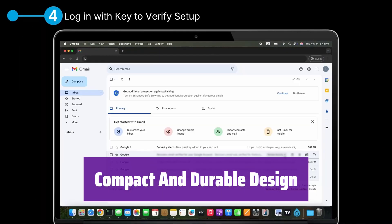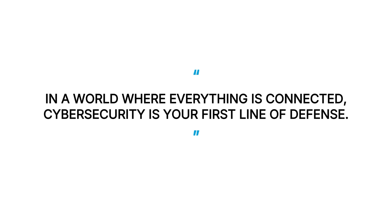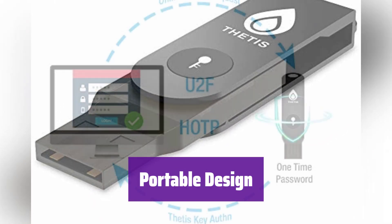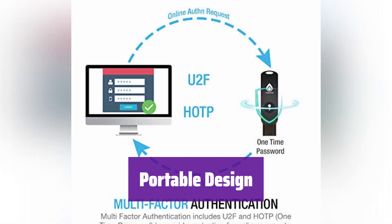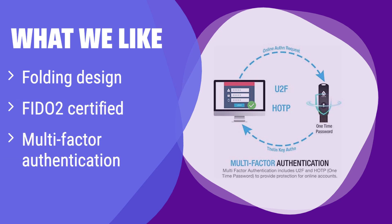Featuring a 360-degree rotating aluminum alloy cover, this key protects the USB connector. Its tough and durable design protects it from daily wear and tear, accidental drops, and scratches. Its ultra-portable design allows you to take this key wherever you go, keeping your accounts secure whether you're at home, in the office, or on the move. What we like: this key features a unique folding design for added protection. It's FIDO-2 certified, ensuring a passwordless and secure experience. If you're looking for a compact and durable key with advanced security features, you should consider this one.